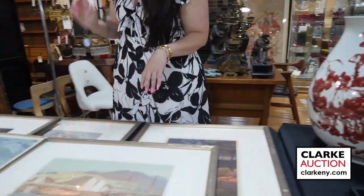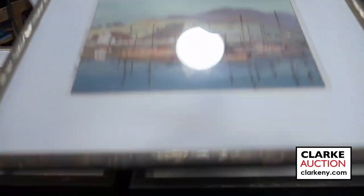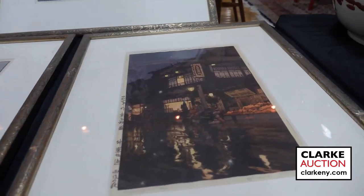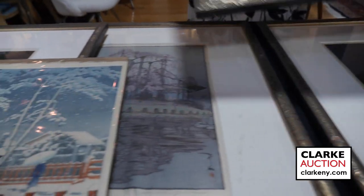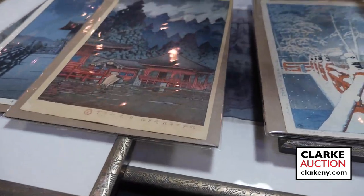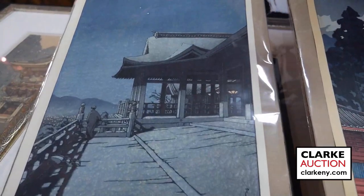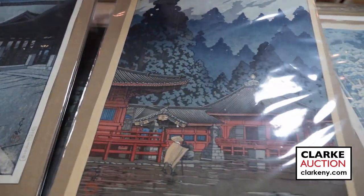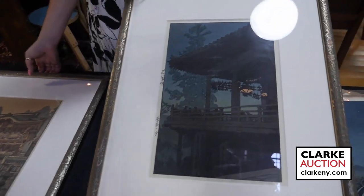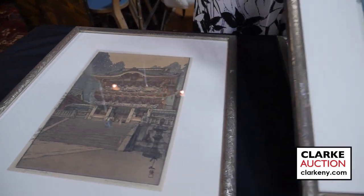We have a wonderful collection of Japanese prints for the sale — about ten Hiroshi Yoshida prints, all various Japanese subjects. There are also prints by a separate artist, Hasui Kawase. All are individually lotted; the titles and all details are available on our website. The Yoshida prints show different scenes throughout Japan and are actually really beautifully framed as well.